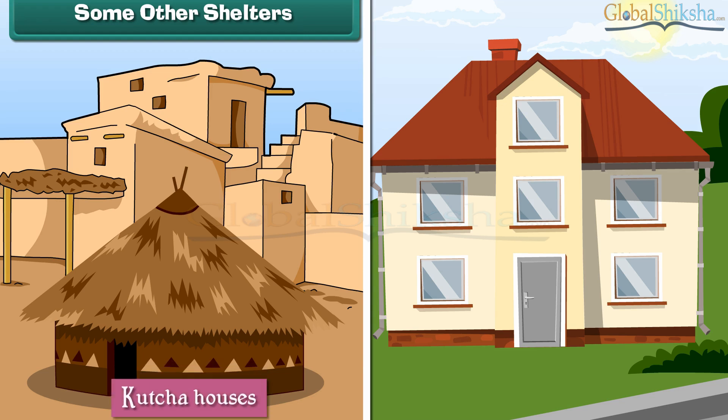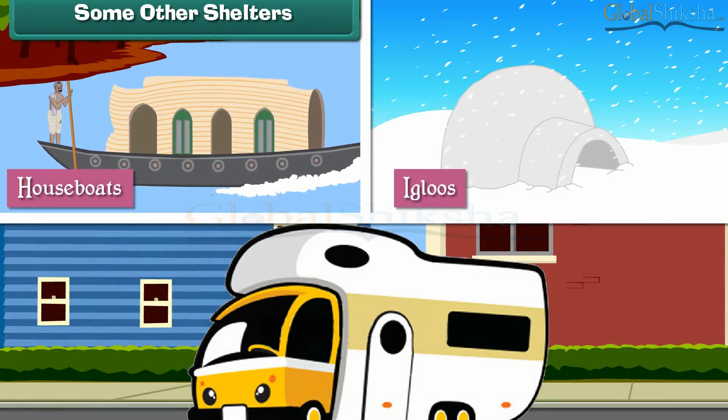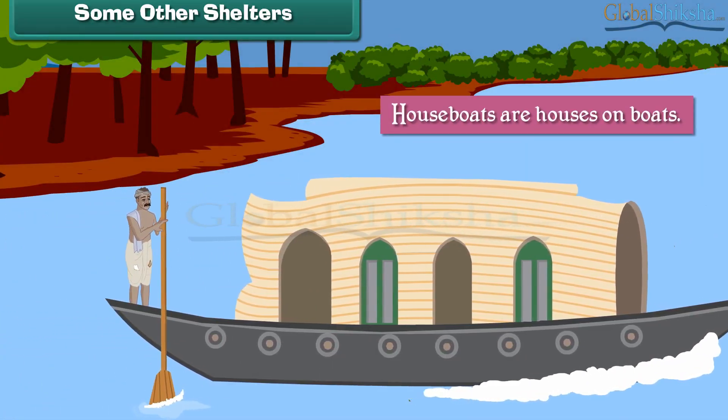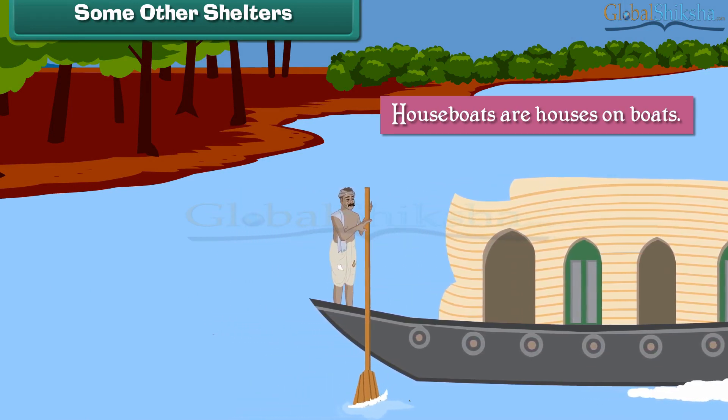Apart from kacha and pakka houses, there are some other forms of shelter. They are houseboats, igloos, and caravans. Houseboats are houses on boats — they float on water and are found in Kerala, Kashmir etc.